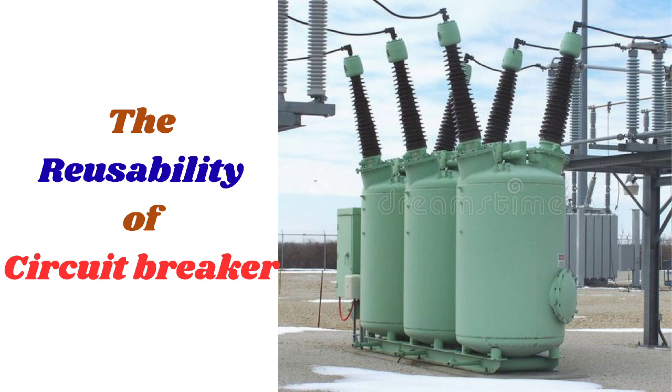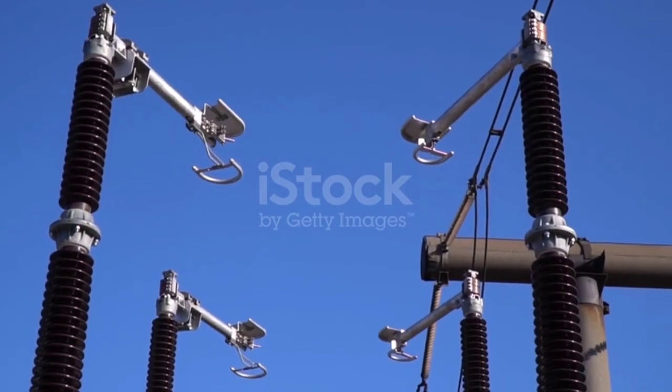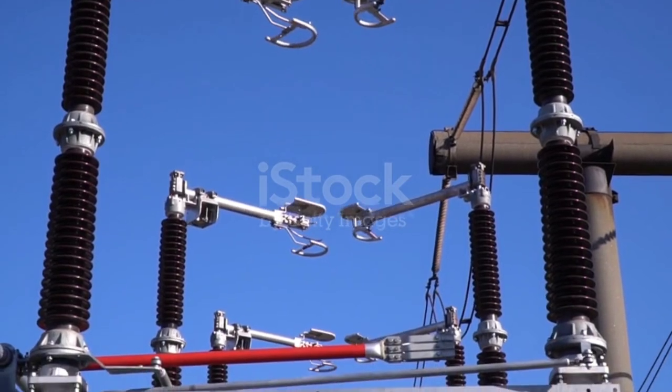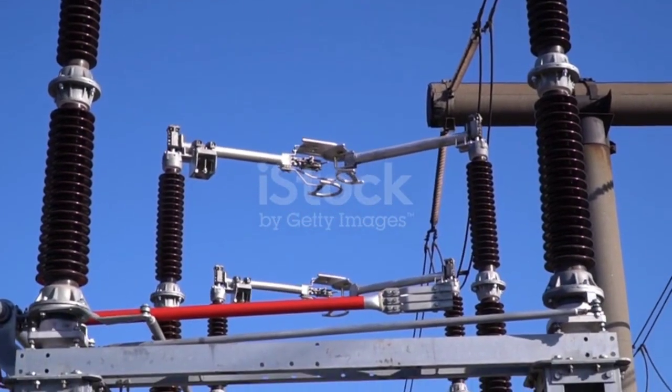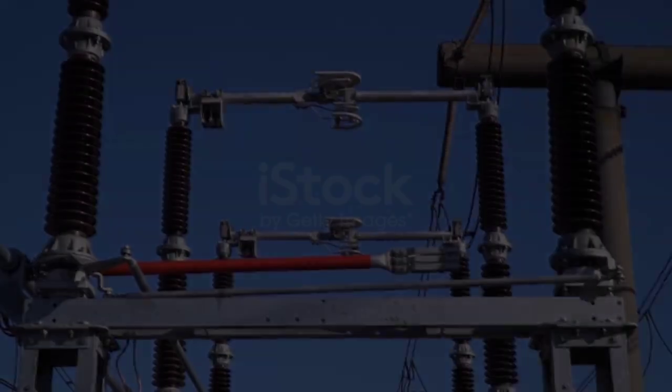Second, the reusability of circuit breakers is a significant advantage. Imagine having to replace a fuse every time there is a power surge or overload — it can be frustrating and costly in the long run. Circuit breakers eliminate this hassle, allowing you to simply reset them after they have tripped. This not only saves time but also reduces the financial burden of constantly replacing fuses.